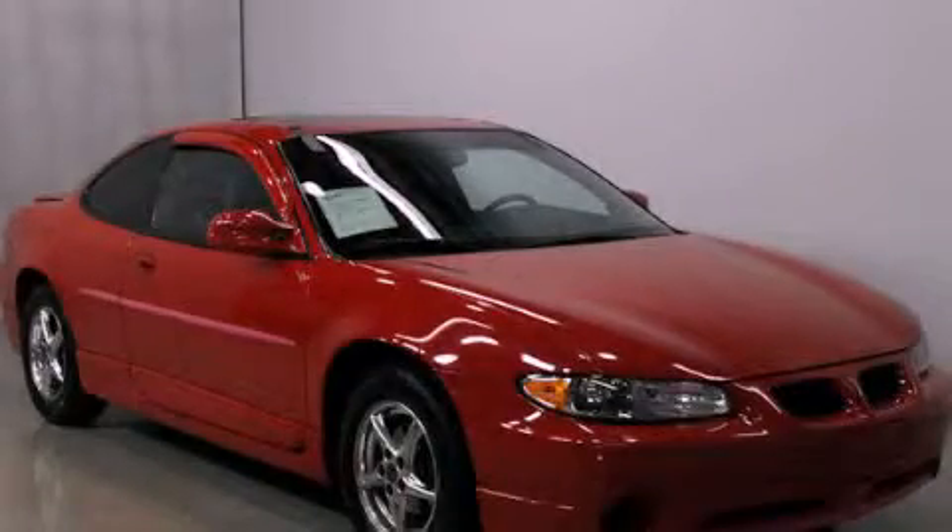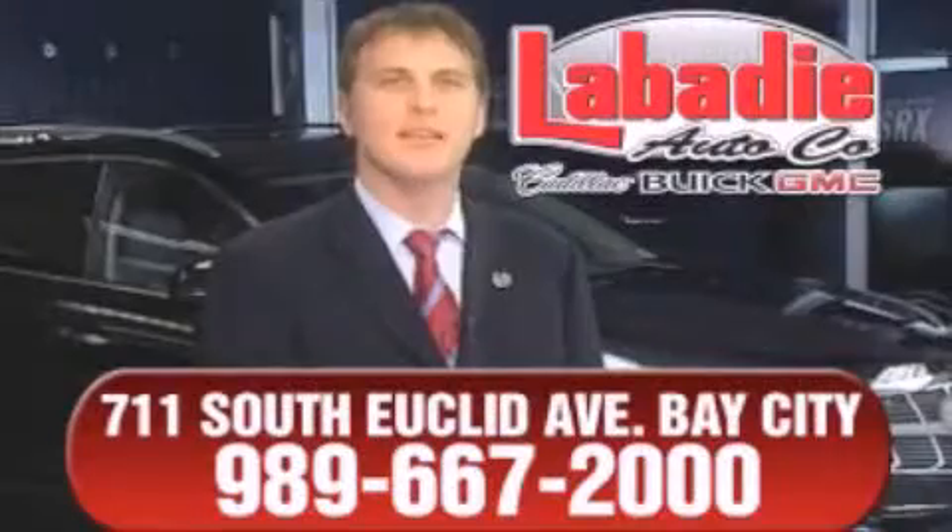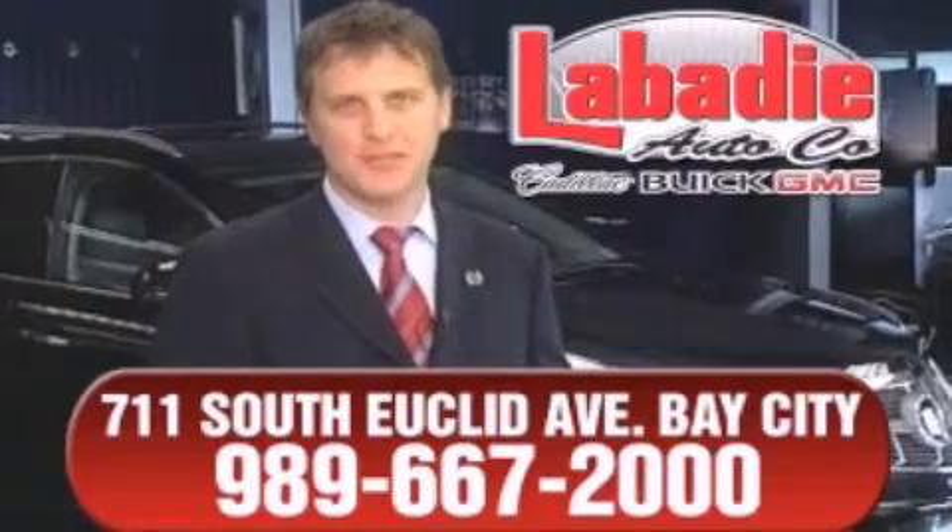We invite you to contact us today to learn more about this vehicle. Hi, I'm Mark Labadee and I'd like to personally thank you for visiting our website.